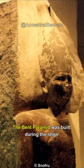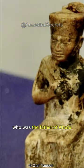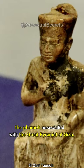The Bent Pyramid was built during the reign of Pharaoh Sneferu, who was the father of Khufu, the pharaoh associated with the Great Pyramid of Giza.